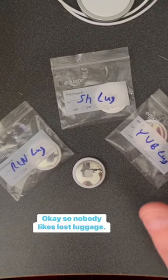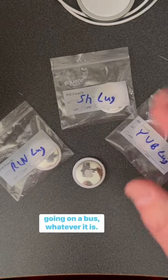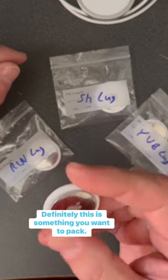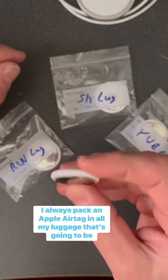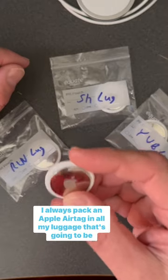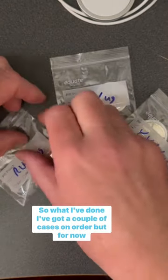Nobody likes lost luggage — whether you're going on a cruise, flying in an airplane, or on a bus. This is something you definitely want to pack. I always pack an Apple AirTag in all my luggage that's going to be handled by someone else besides me.